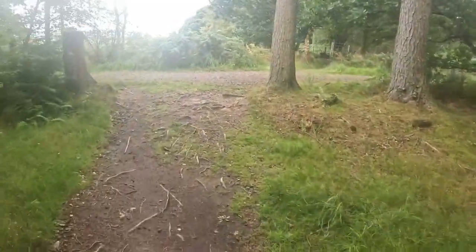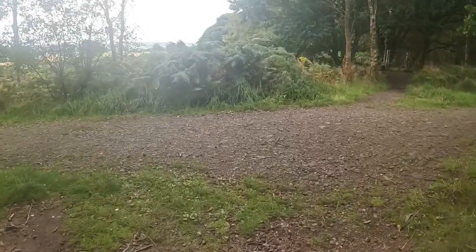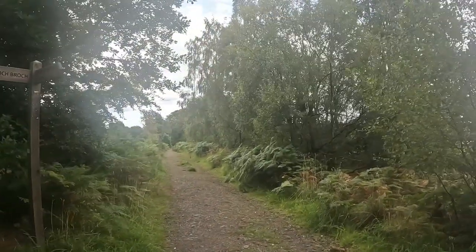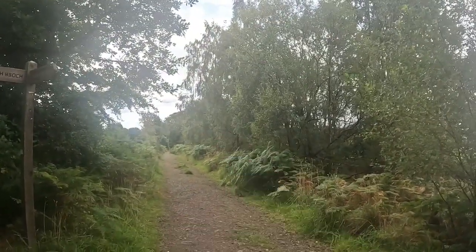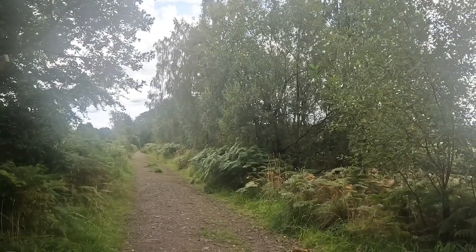Now if Google Maps doesn't stitch me up, we're right where we want to be. It should be a case of heading down this path and we should be right where the castle is.